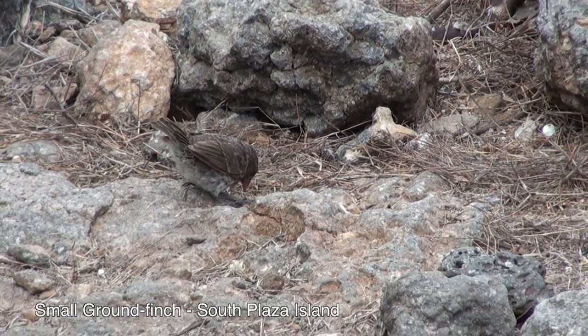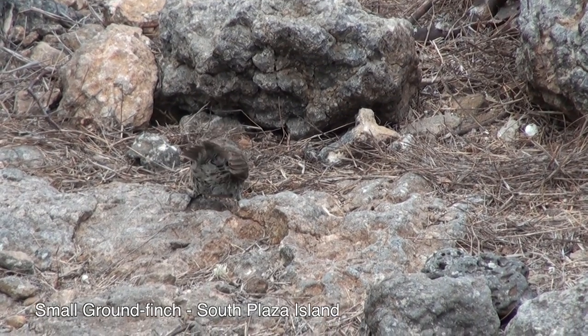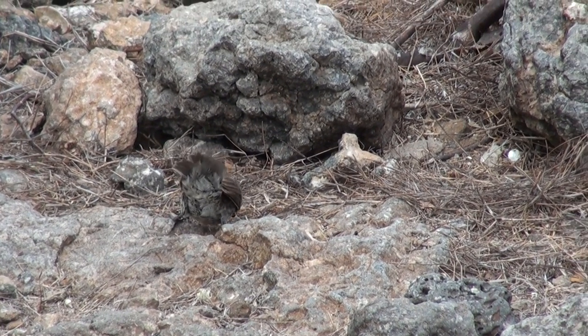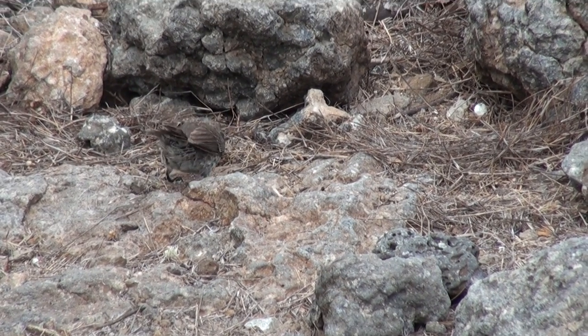Now you can understand why the red color on the surface of this island — because of the vegetation.